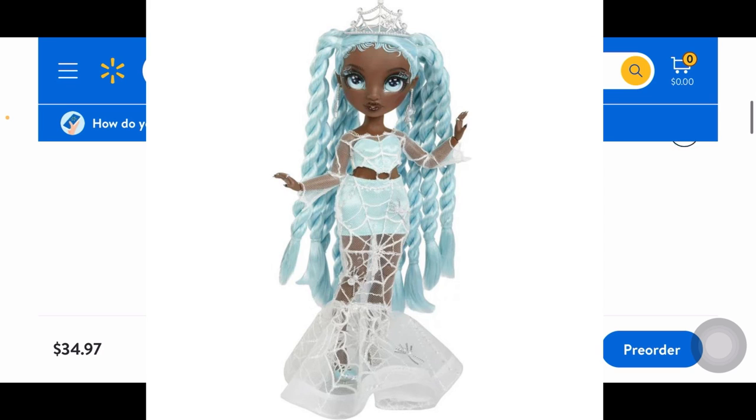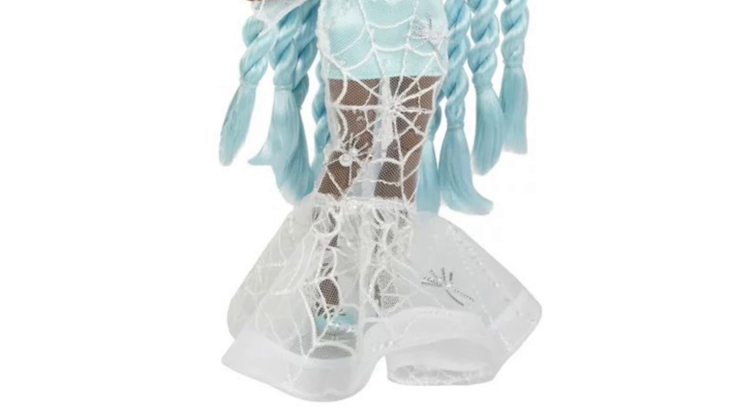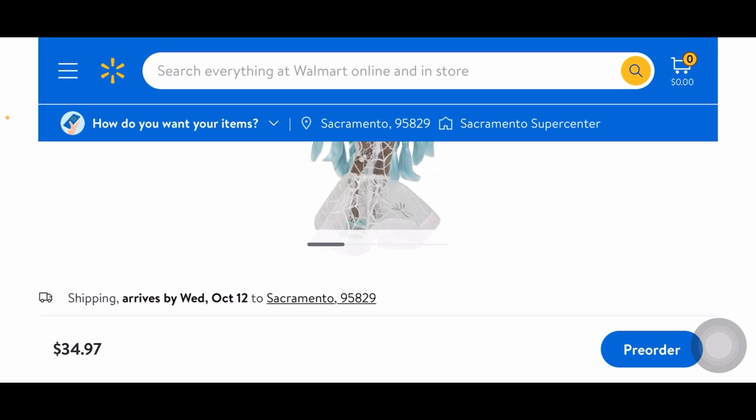Her outfit — I'm obsessed with the top part, but then when I see it's a mermaid-tail silhouette I'm kind of like, oh no. It's obviously to imitate a spiderweb, but did they have to give it such a huge mermaid tail? I feel like it could have looked even better without it — maybe just a tight dress with a train on the back would have been really cute.